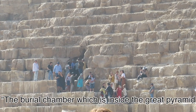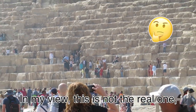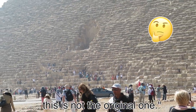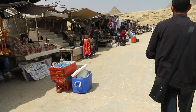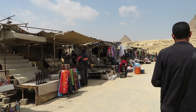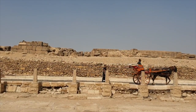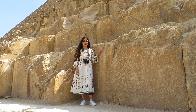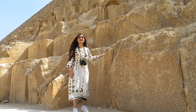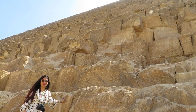The burial chamber inside the Great Pyramid — in my view, this is not the real one, not the original one. It's one block as tall as me, and there are three million blocks like these that built this one structure.